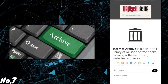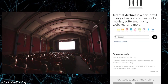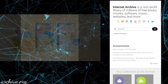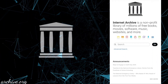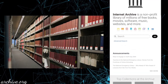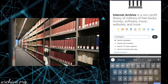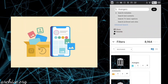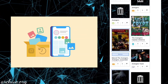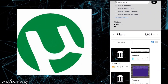Number 7: Archive.org. Many of us like watching movies, listening to music, and reading books. Here you can get all of these. Internet Archive is a non-profit library of millions and millions of free books, movies, software, music, websites, and more. If you click on any of the search boxes, it will give you results across all time and provide you the maximum results. You can then download the one you want.